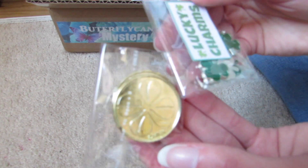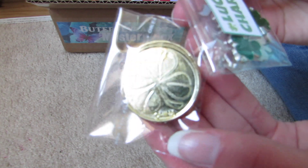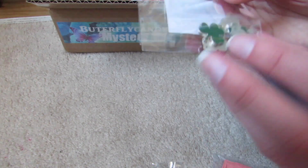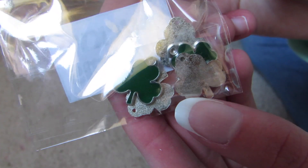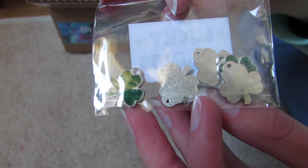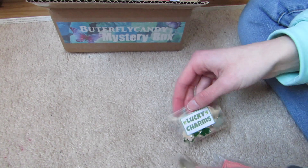And then we have some St. Patrick's Day money — some fake little money. And these Lucky Charms which I will have to put on something. Find something to use these with. They're very cute.